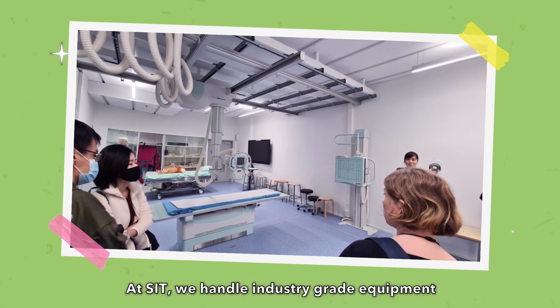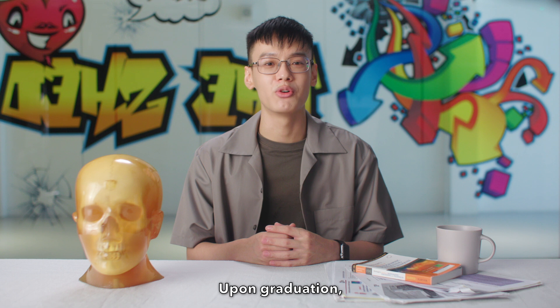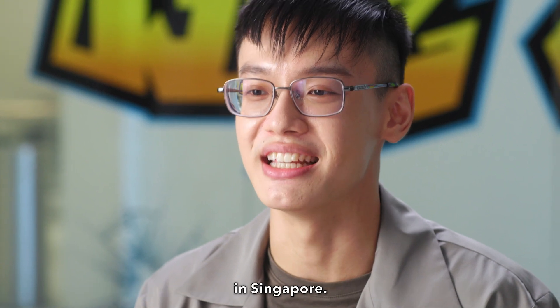At SIT, we handle industry-grade equipment used in professional healthcare settings. Upon graduation, we will also be registered with the Allied Health Professional Council, which is needed to practice as professional radiographers in Singapore.